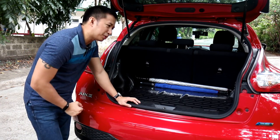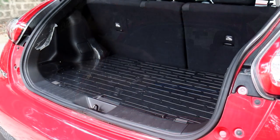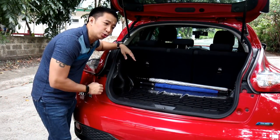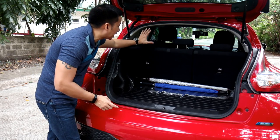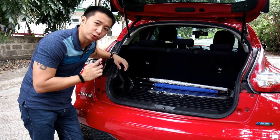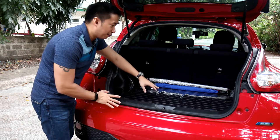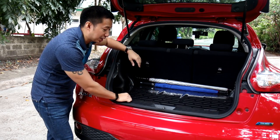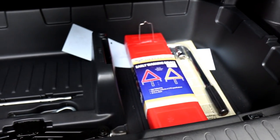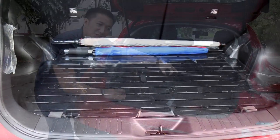Moving on to the trunk — the Juke's trunk space is a bit of a joke. You have only 10.5 cubic feet of trunk space with the second row up, so you could practically fit nothing in the trunk. If you want to fit real-world items like a suitcase or a golf bag, you'll have to fold down the second row seats, which expands trunk space to a more usable 35.9 cubic feet. However, the Juke has an ace up its sleeve: hiding behind the trunk floor is a secret compartment. Lifting the trunk floor reveals a deeper space underneath, which expands trunk capacity a little — a welcome addition.